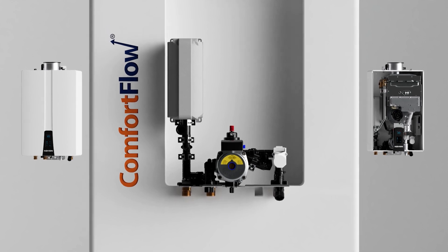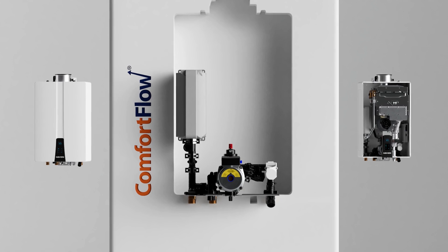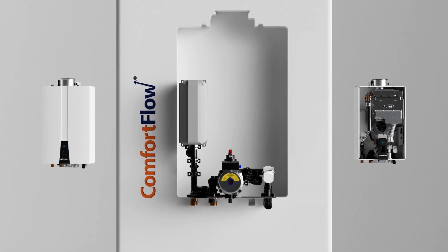This exclusive recirculation system eliminates the need for an expensive external pump, tank, or controls, saving material and installation costs.